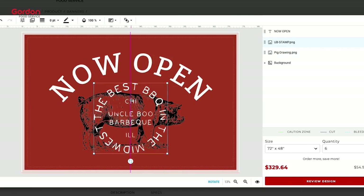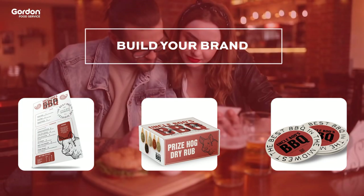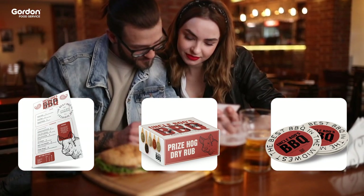We offer a wide variety of products to build your brand, from menus, take-out boxes, water bottle labels and coasters, to banners and canopy tents.